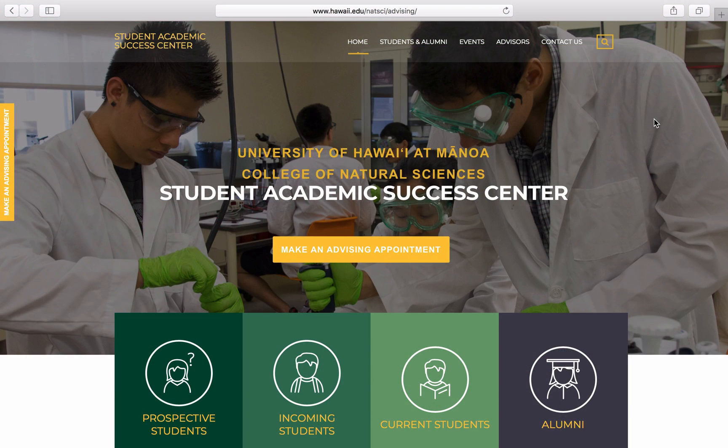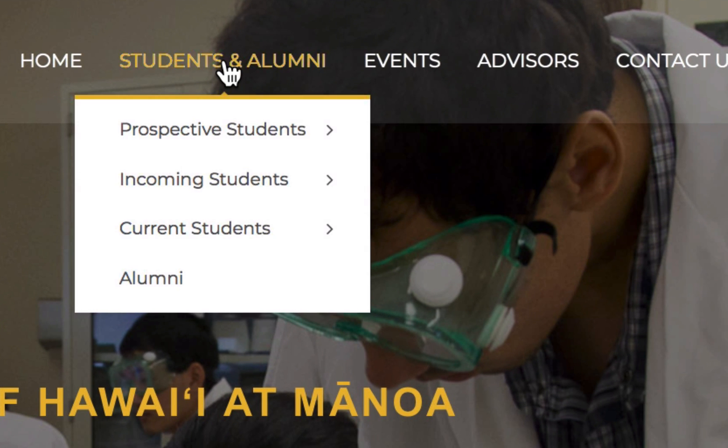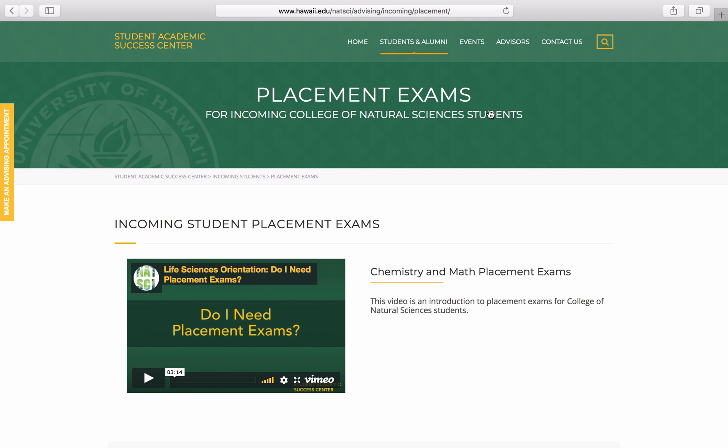Let's start by going to the Student Academic Success Center website and visiting the Placement Exam webpage. We can get there by going to Students and Alumni, Incoming Students, Placement Exams. This webpage has a lot of useful information regarding the Chemistry and Mathematics placement exams.